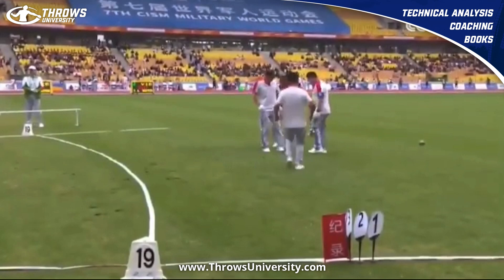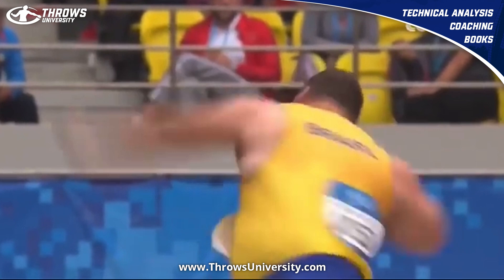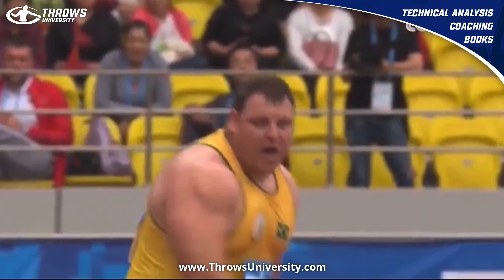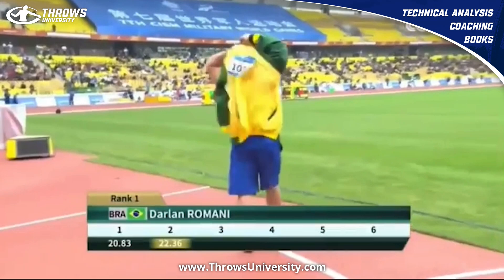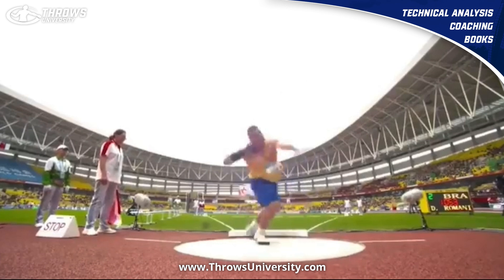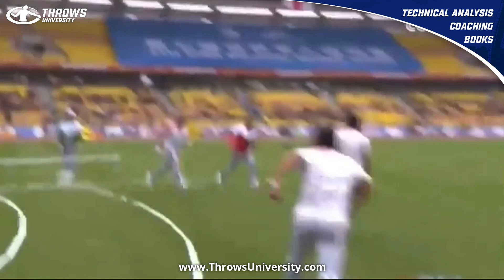Right shoulder comes around to save that — a nice big monster 22-plus throw. I think this was 22.33 or something like that. That left leg is grounded there, left arm is nice and deep, squares up and comes forward really really well for that huge bomb. Just look how big he is — absolute monster. He is one of the biggest people I've ever seen in person. So 22.36 — great throw from Darlin Romani, one of the best shot putters in the world today, one of the best ever. Unique technique that a lot of people could learn from — huge finish, super consistent guy. If you need help with your training, head over to throwsuniversity.com. Until next time, peace.